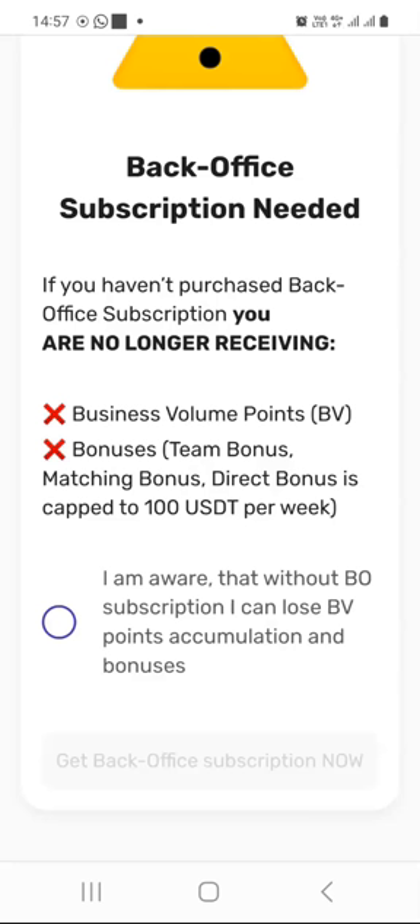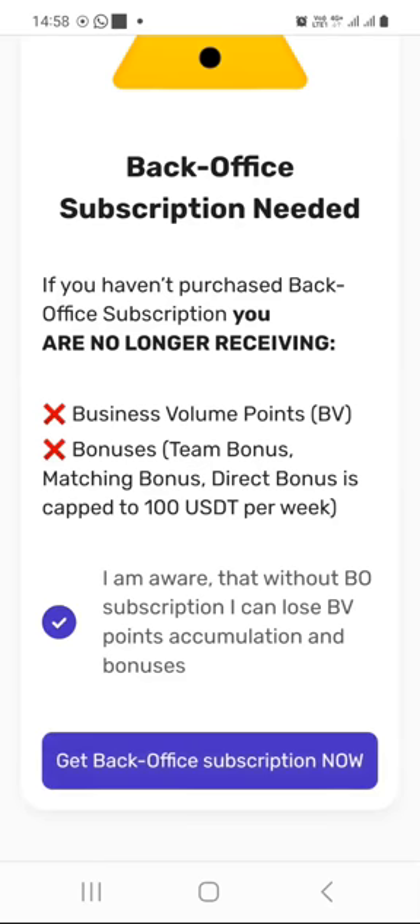In other words, if you haven't paid the once-a-year subscription fee of $49, you would not receive those benefits. So if you are aware that without the back office subscription you can lose BV points accumulation and bonuses, you can check this box. And if you do not want to lose those benefits, you can click on 'Get Back Office Subscription Now.'